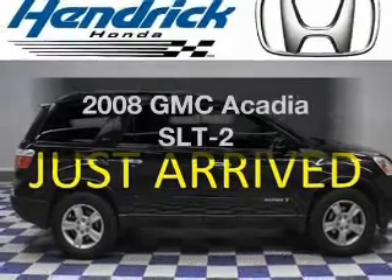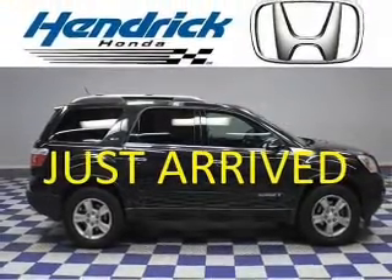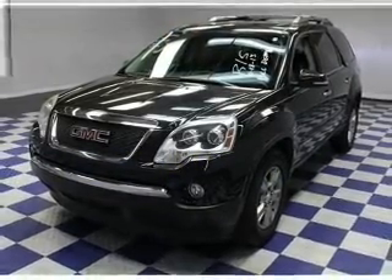Introducing the 2008 GMC Acadia. This is the set of wheels you've been looking for. The powertrain includes front wheel drive with a solid six-cylinder engine driven by a six-speed automatic transmission.